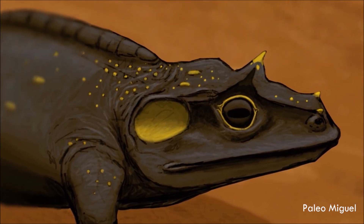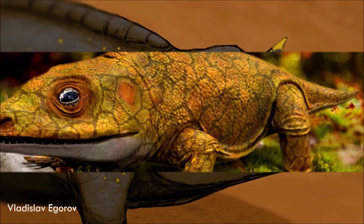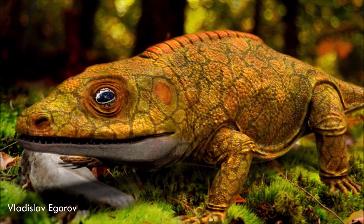As well as providing some protection, the armor plating would also have stiffened its spine and minimized side-to-side movement, suggesting it might have walked with a gait similar to modern crocodilians.